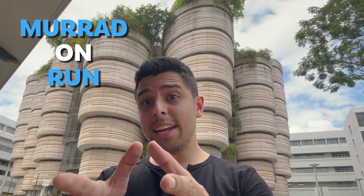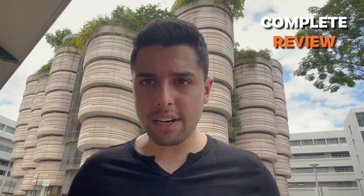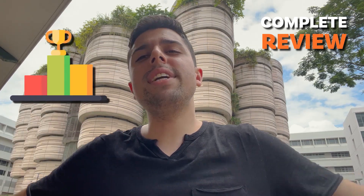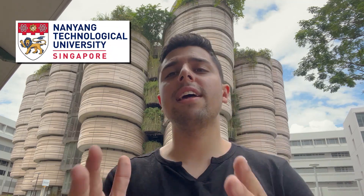Hey guys, welcome back to Muradunran and in today's video we will be covering the most beautiful campus that we have in Singapore, the Nanyang Technological University. I will be giving you a complete review of this university and finally a ranking, as we did for other universities — NUS, SMU, SPJN and NCR. We gave rankings to all the universities of Singapore and we will also be giving a rating to NTU, finally deciding whether you should be coming to NTU or not. So without further ado, let's directly jump into it.